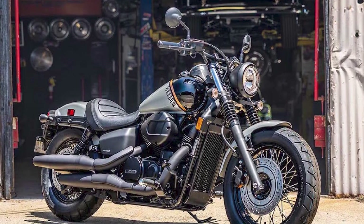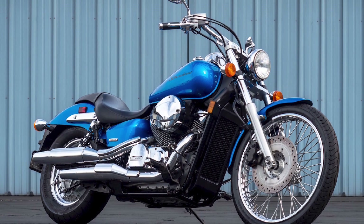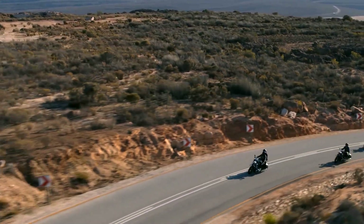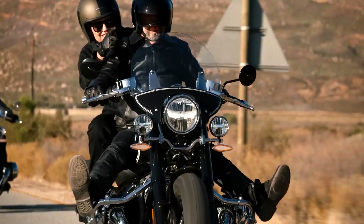Honda Shadow Phantom: The Honda Shadow Phantom has a more modern, bobber-style look than the Arrow. It has a shorter wheelbase and a chopped rear fender. The Phantom is powered by a 750cc V-Twin engine that is both fuel-efficient and fun to ride. The Phantom is also a relatively lightweight motorcycle, making it easy to maneuver.